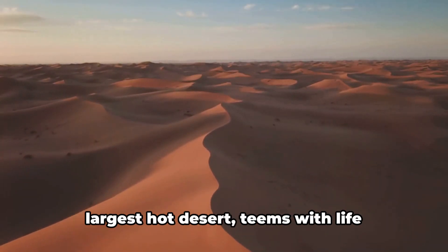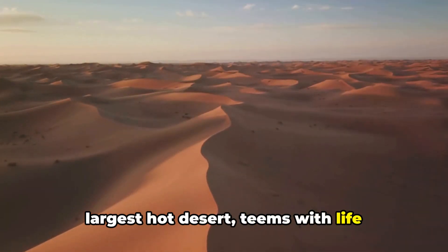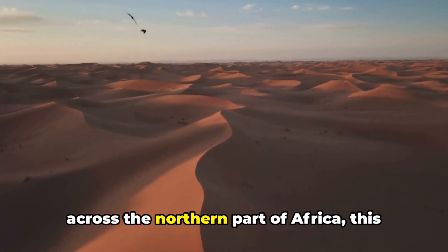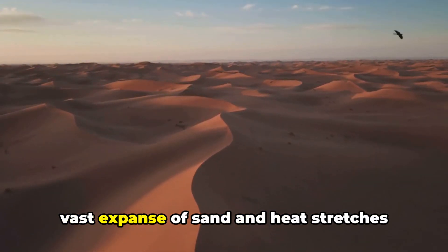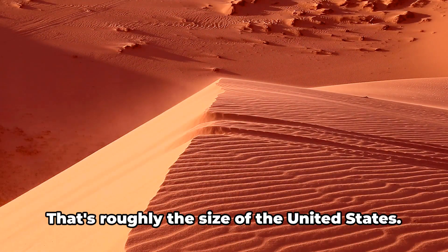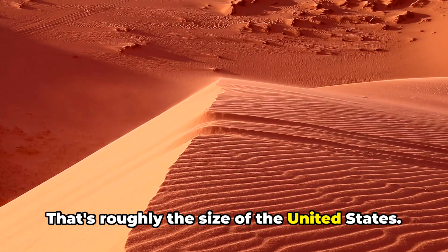Ever wondered how the Sahara, the world's largest hot desert, teems with life despite its harsh conditions? Spanning across the northern part of Africa, this vast expanse of sand and heat stretches over 9 million square kilometers. That's roughly the size of the United States.